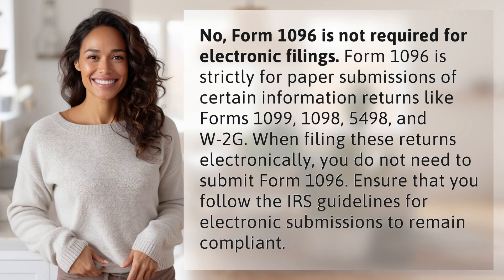No, Form 1096 is not required for electronic filings. Form 1096 is strictly for paper submissions of certain information returns like Forms 1099, 1098, and 5498.